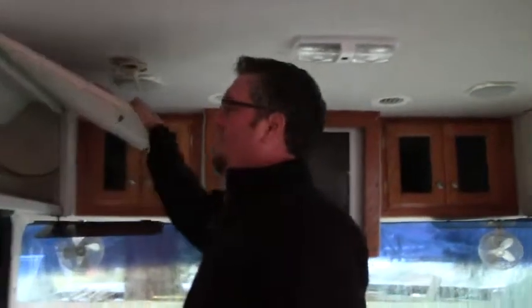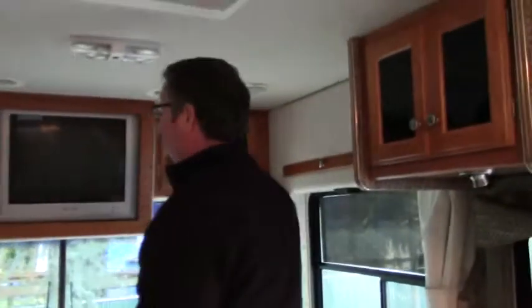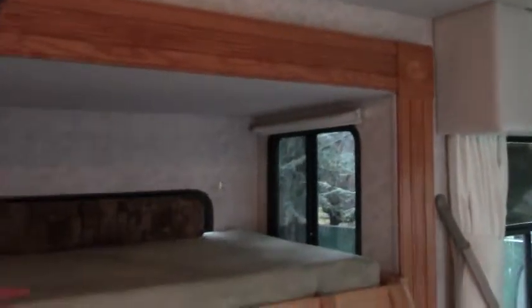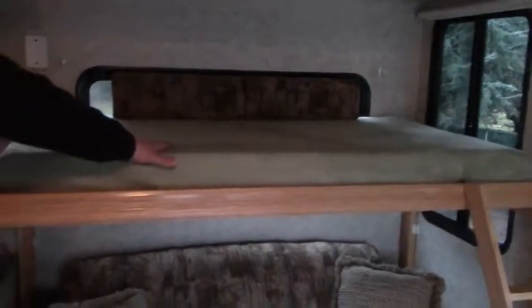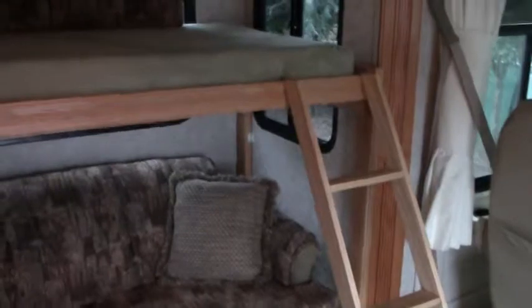I wanted to point out this too — it's got some nice handy storage here that just kind of blends in on both sides. TV up top there, it's a box TV. More storage. Over here, I'm pretty sure this is a custom job, but they did beautiful on it — it blends in with everything. You can probably sleep two children up top here, with the safety ladder that goes up.